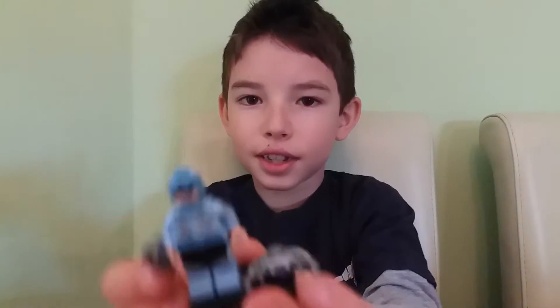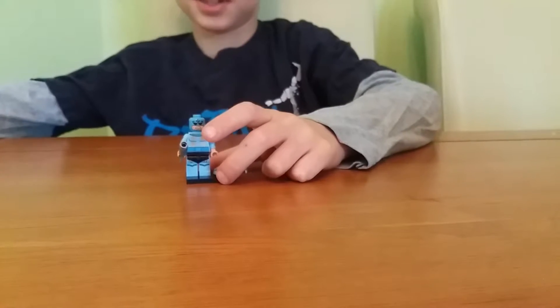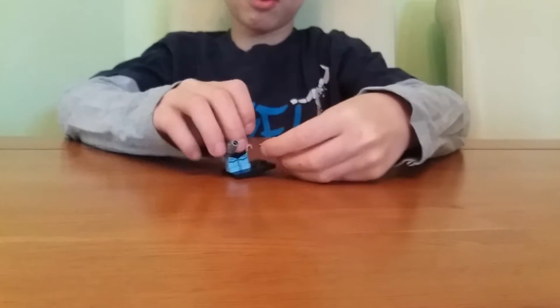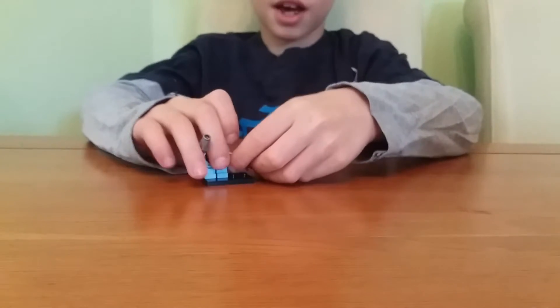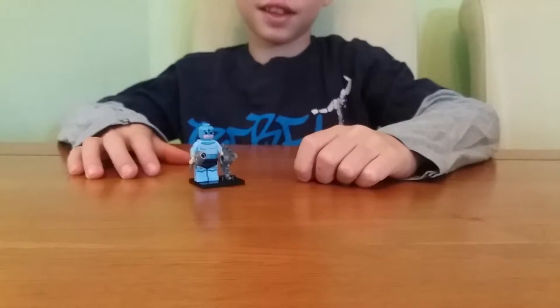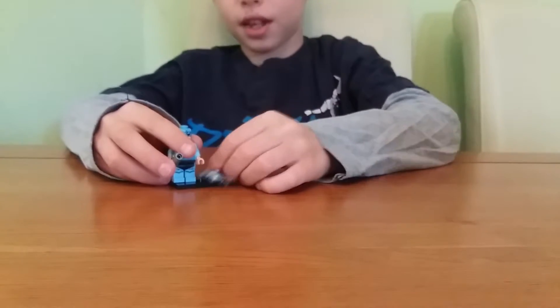But the head is darker than the legs and the whole body. That's a bit disappointing. We have a new mold of crab that the figure can hold on to. The older type of crab didn't have this.